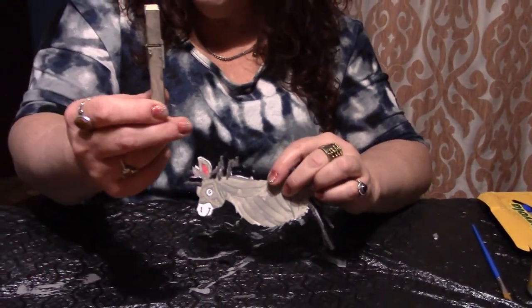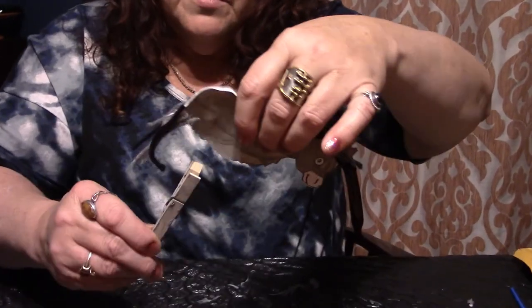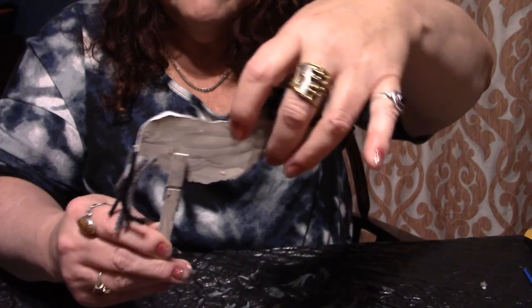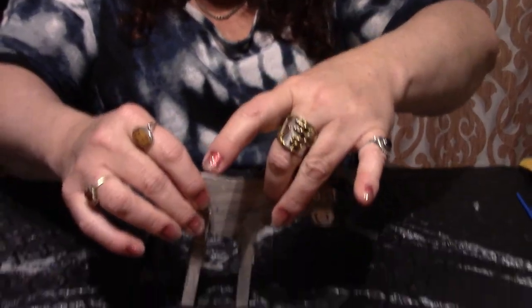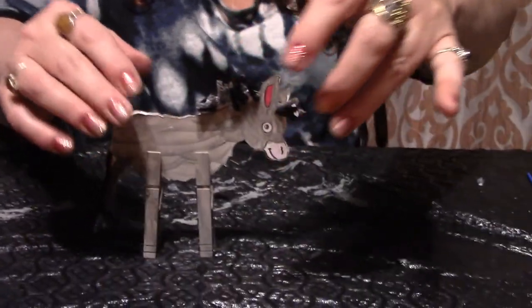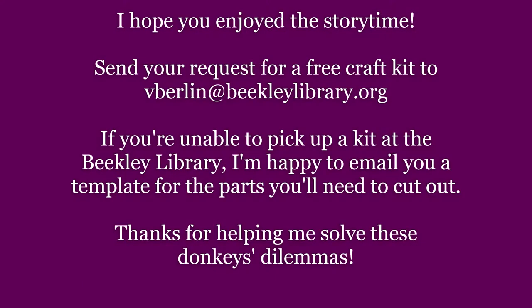And there he is. Now, this is what the clothespins are for — they're going to be the donkey's legs. So we're going to put one leg here. One leg here. Let's see if you'll stand up for us. And there you go. There's your donkey. I hope you enjoyed the storytime this week. I hope to see you next time. Bye!